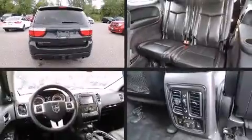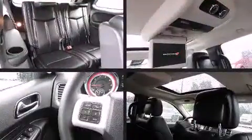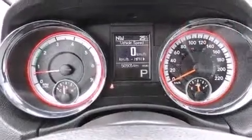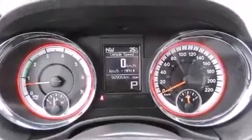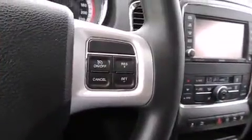Such as automatic dimming door mirrors, a power liftgate, and cruise control. Multiple drivers will appreciate the memory system, keeping track of unique seating, steering wheel, and audio settings and positions, as well as other features.